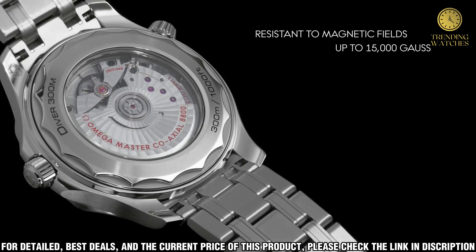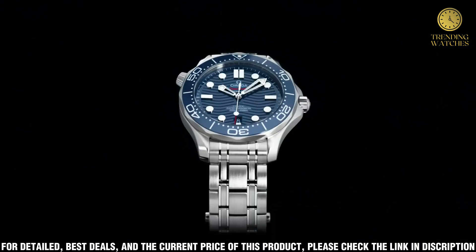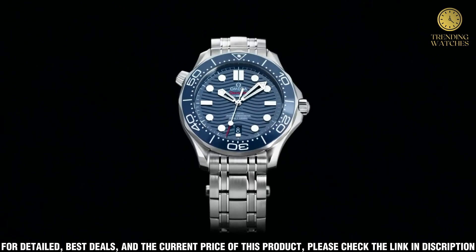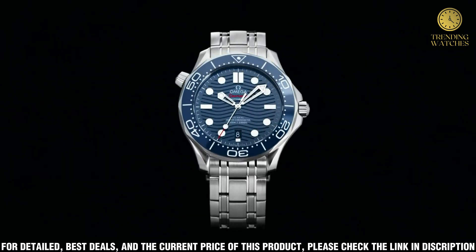This watch is water-resistant up to 300m and is equipped with a helium escape valve for added safety when diving. Featuring a classic and timeless design, the Omega Seamaster Diver 300m Coaxial Master Watch is an exceptional timepiece that will be a treasured accessory for years to come.